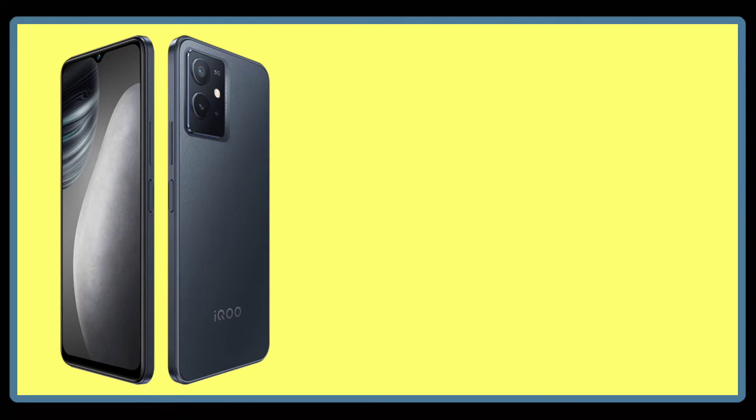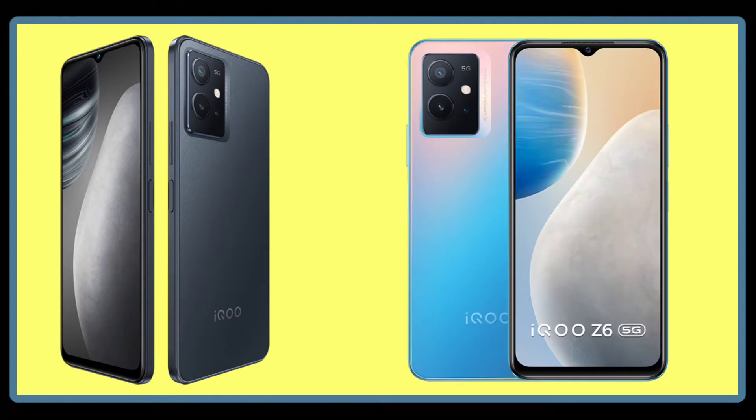The price point for the iQOO Z6 5G is around 14,009 rupees. If you check offline, you can get it for 100 to 500 rupees below that.